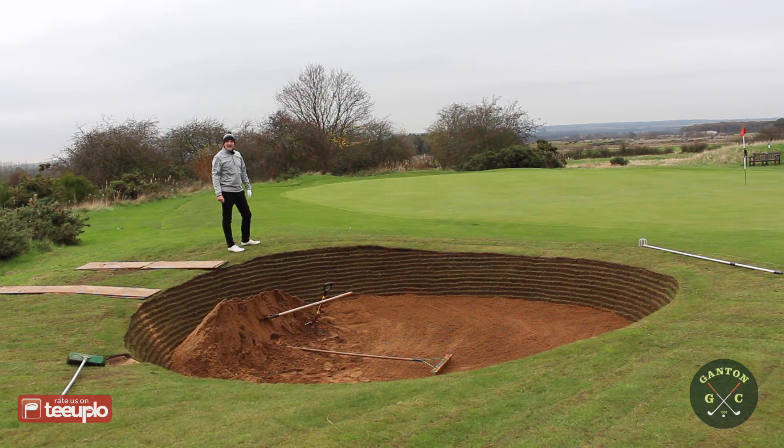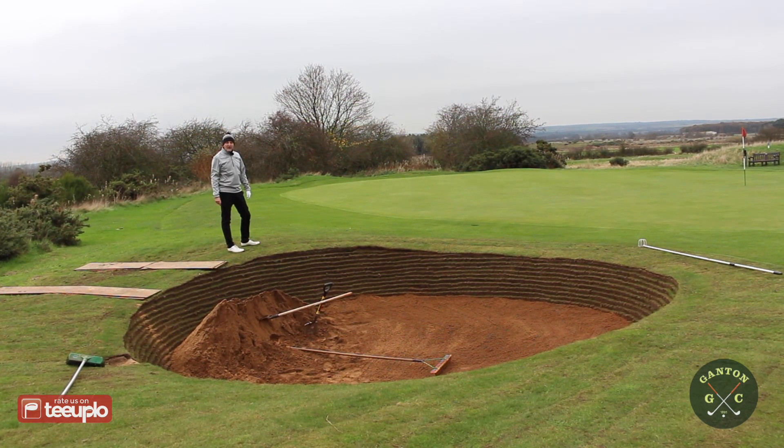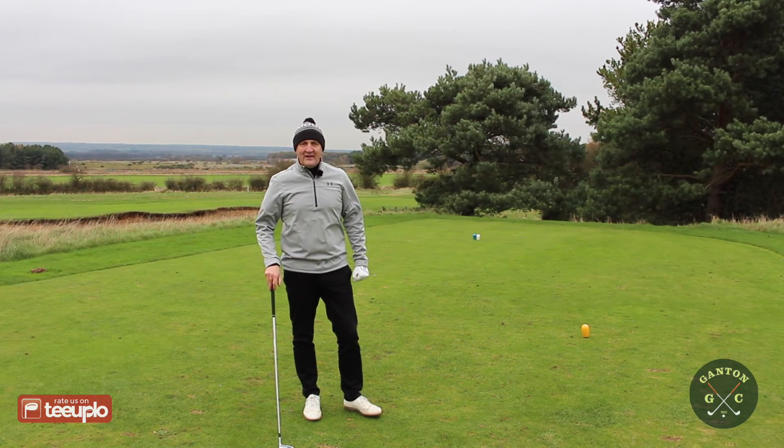I've noticed quite a few bunkers that have been repaired, with revetted bunkers being built up — whether it's repairs or renewals. They look absolutely superb, like a piece of artwork. Full credit to the green staff. Can't wait to see these next summer when they're all in play. The wind is picking up and it's getting a little bit chilly — certainly the coldest day we've played so far. Time for the woolly hat.